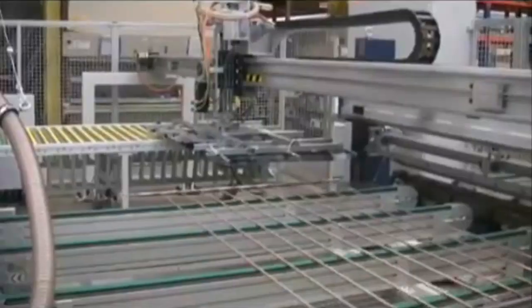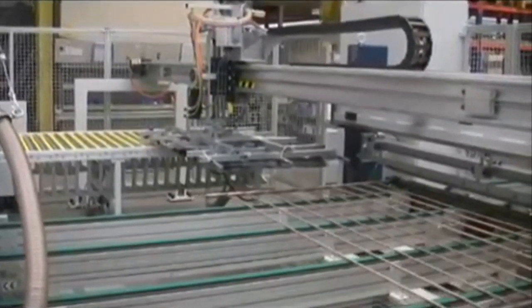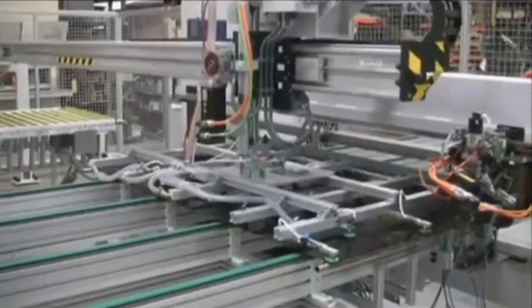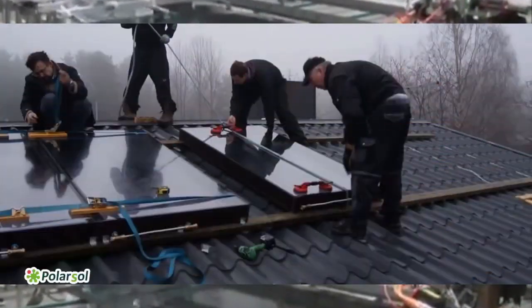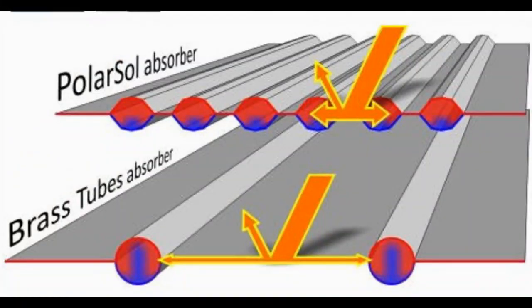Or for example, we understand that reducing the distance between these pipes of the absorber of a solar collector increases its efficiency. Therefore, we can come up with the idea of this solar collector with this absorber, which was made in Finland from two thin sheets of stainless steel.